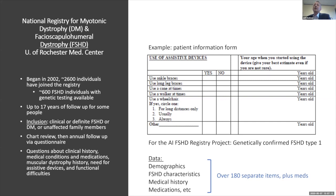There's a large number of questions about clinical history, medical conditions, medications, muscular dystrophy history, and the need for assistive devices. On the yearly survey, you can see questions looking at the need for assistive devices — hard motor transitions for people, things like using braces, a cane, a walker, or having to use a wheelchair.